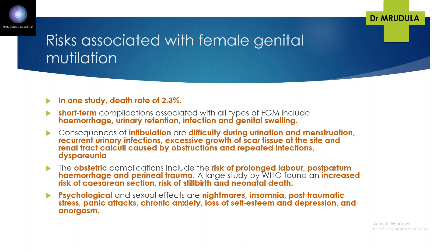Obstetric complications of FGM include dyspareunia, risk of prolonged labour, postpartum haemorrhage, and perineal trauma. A WHO study also found increased risk of caesarean section, stillbirth, and neonatal death. These obstetric complications are the most commonly asked topic in exam questions regarding FGM.